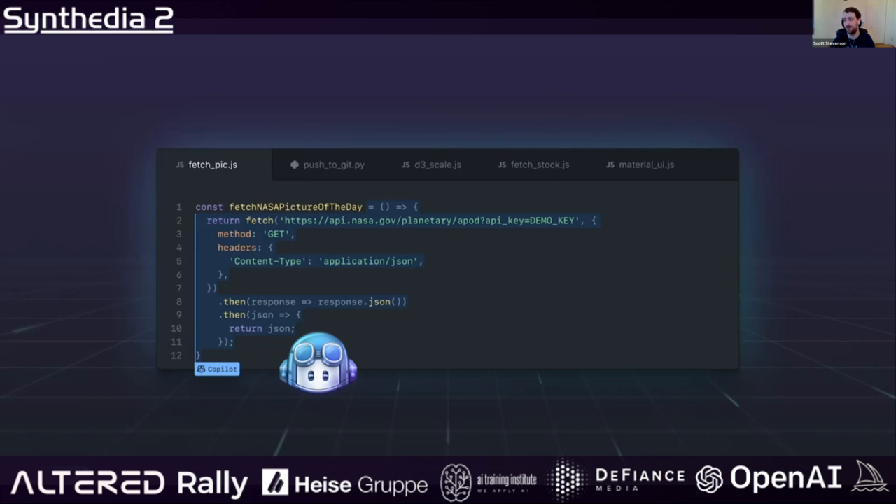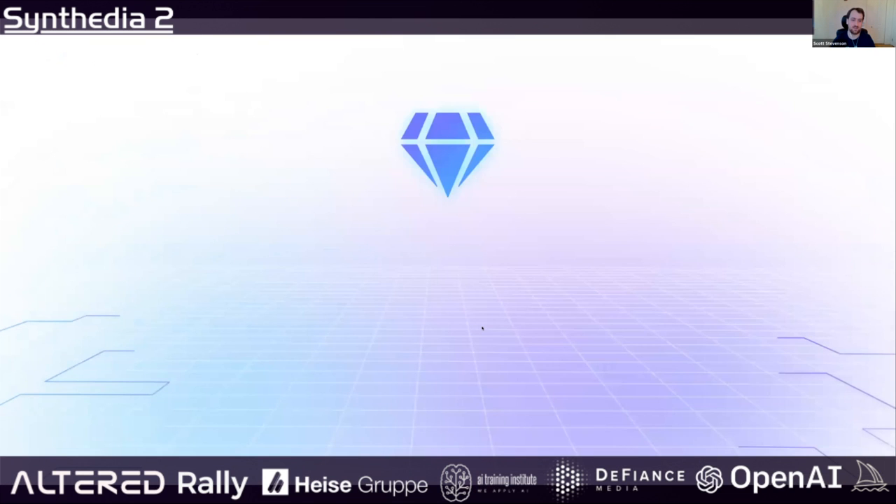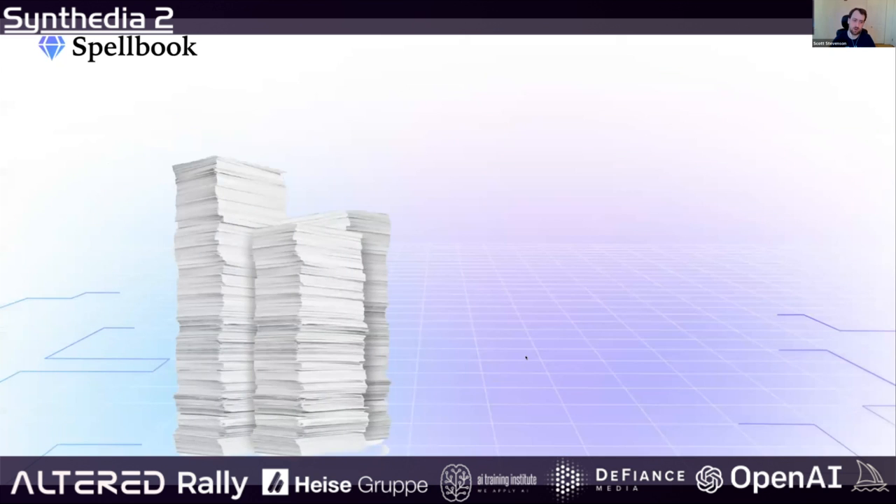It had written more robust code to mitigate that problem, and at that moment we decided this has to exist for lawyers, this has to exist for contracts. That's what Spellbook is — we're doing pretty much the exact same thing for lawyers. We focus on drafting.